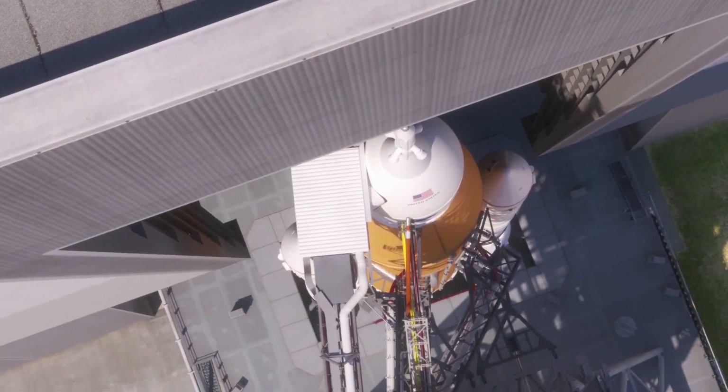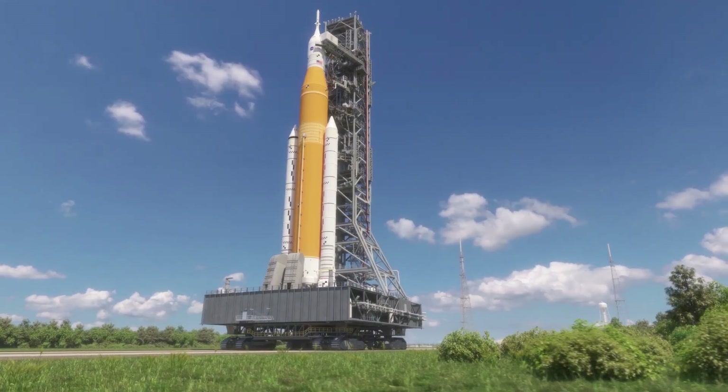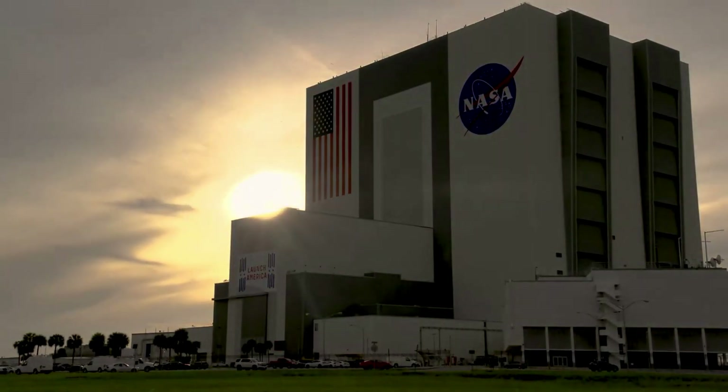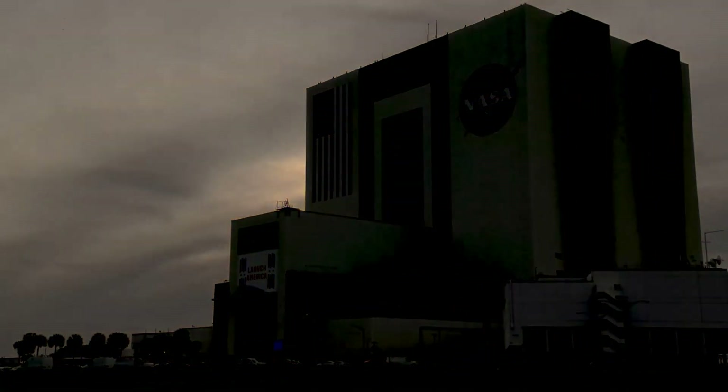Hello everyone. Today we are taking a look at NASA's current SLS wet dress rehearsal progress, and the different problems the launch vehicle has run into. It has been a long time since NASA attempted the first wet dress rehearsal of the Space Launch System. Since then, multiple months have passed and a host of problems have arisen, all of which have helped back the test, and a large number of other tests such as Artemis 1 planned later in the year.